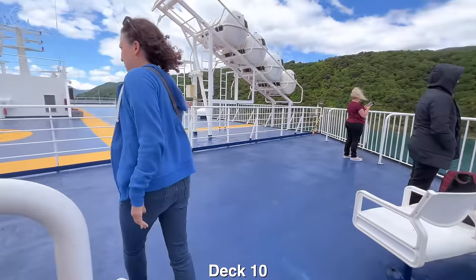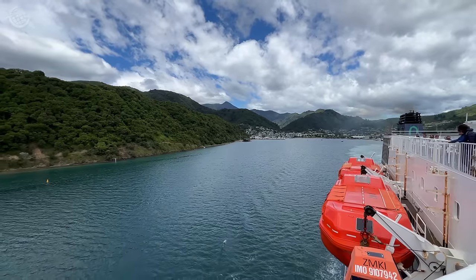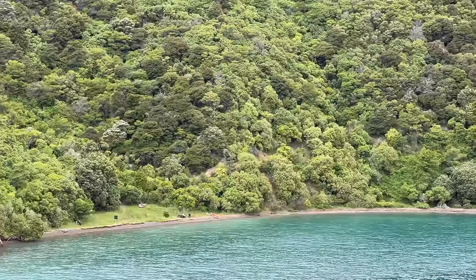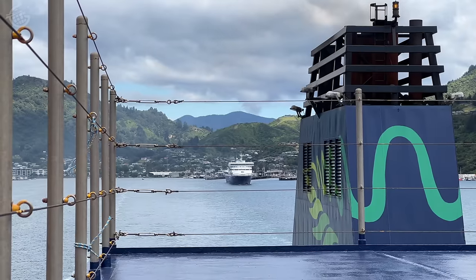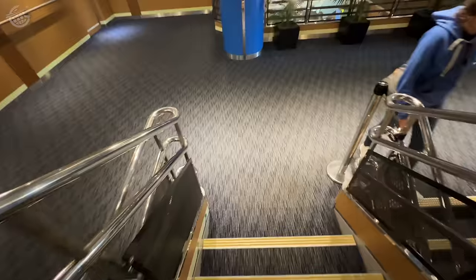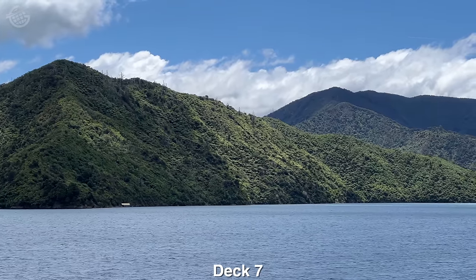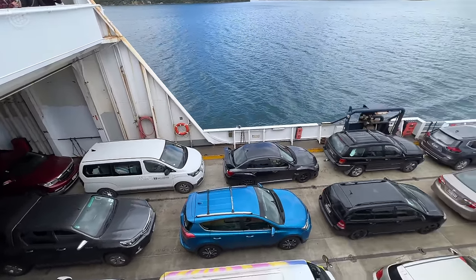Our three-hour trip starts with a bang as we leave Queen Charlotte Sound. We decided to head back down to Deck 7, which offered views nearly as good as those on the top deck but with a bit more protection from the wind — not to mention much better views of the back of the ship.